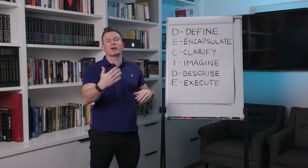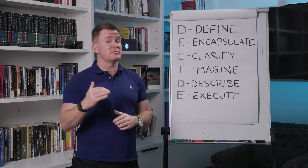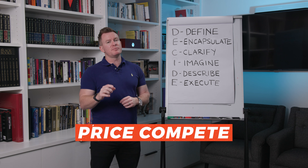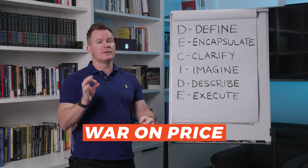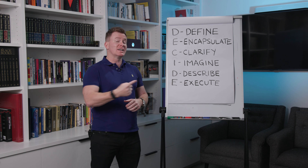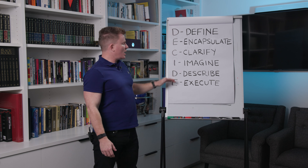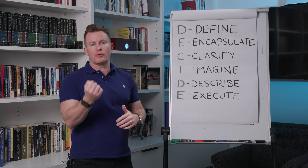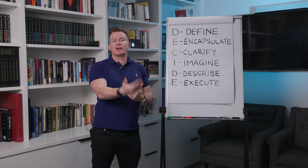I'll explain step by step how this is going to help you close way more sales and keep your profit margins high. Because if you don't do this, you'll end up price competing with other competitors. The first thing to understand is why I use the word 'decide' — because in this sales process, we aren't trying to close them. We're trying to get them to make a decision.